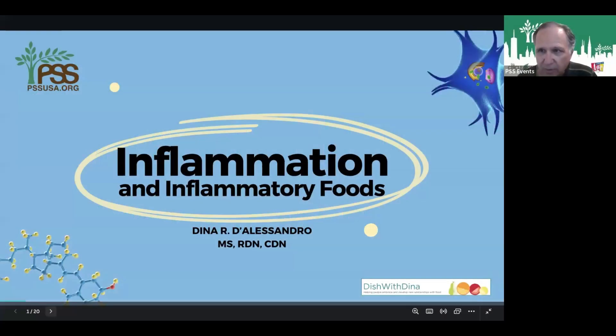Good afternoon everyone. Thanks for joining us today. I'm Matt Greco, the events manager at Life University, part of PSS. Today we have our regular monthly nutrition presentation from Dina D'Alessandro. It looks like we have some new attendees, so welcome. Thanks for registering and going on our PSS events page. And with that, I'm going to hand it directly over to Dina.